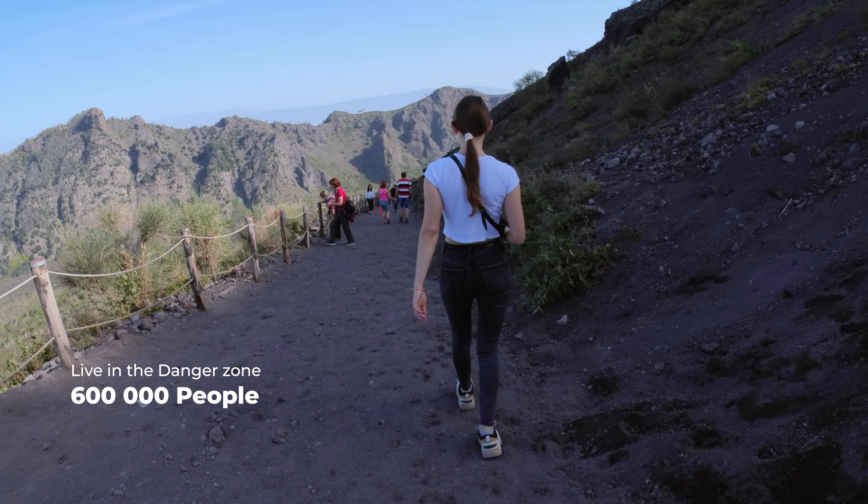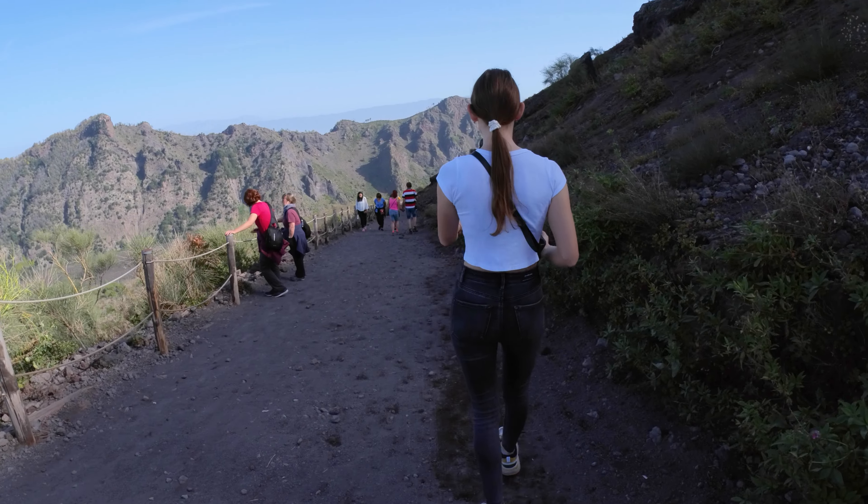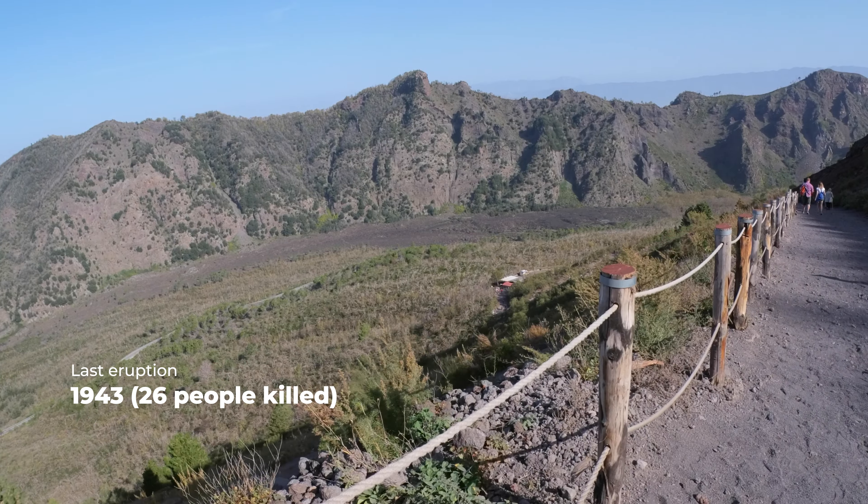A massive eruption that turned Pompeii into ashes nearly two thousand years ago wasn't the only one. The latest big eruption was in 1943 and no one knows when the next one is going to be.